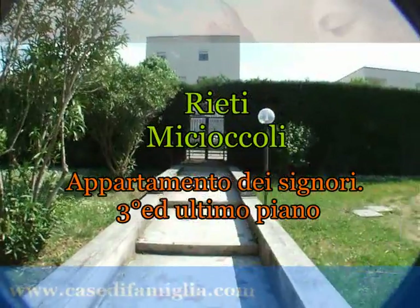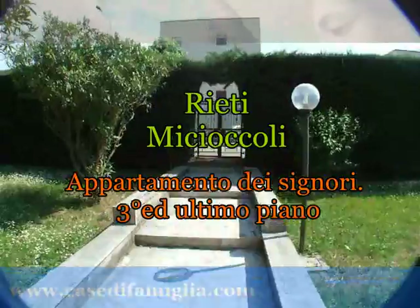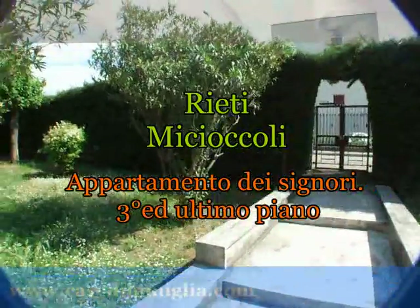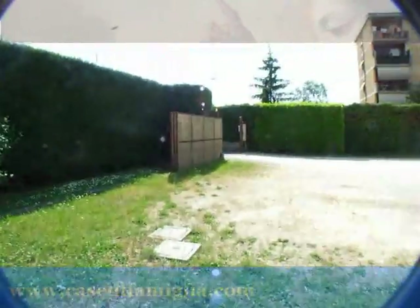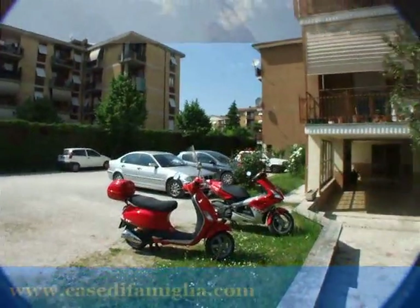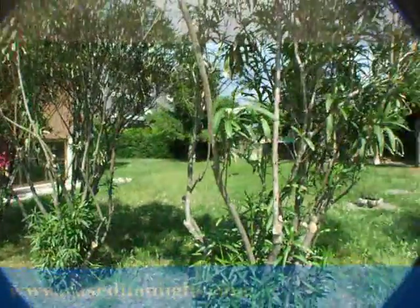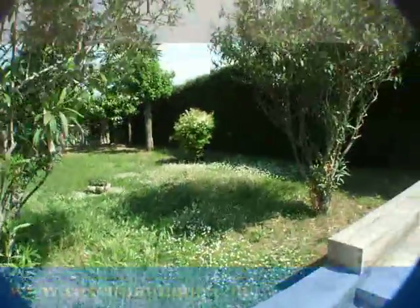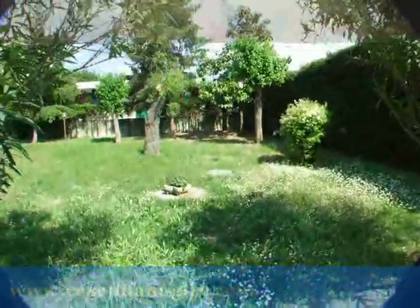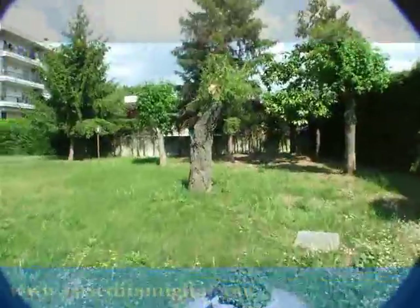Buon pomeriggio a tutti. Ci troviamo all'ingresso della nostra palazzina. Qui abbiamo l'ingresso pedonale e a fianco c'è un ingresso carrabile con, come possiamo vedere, dei posti auto in aggiunta al garage che accompagna la proprietà in oggetto. Qui c'è un ampio parco condominiale che gira tutto intorno alla palazzina.